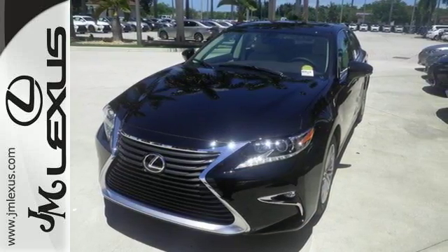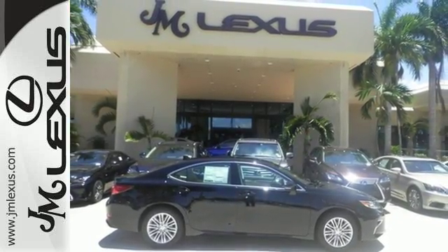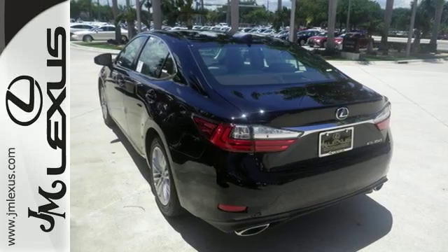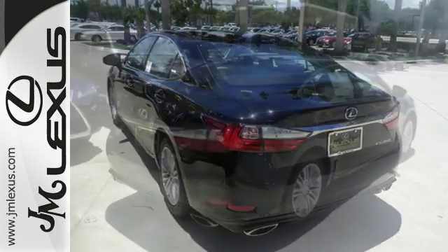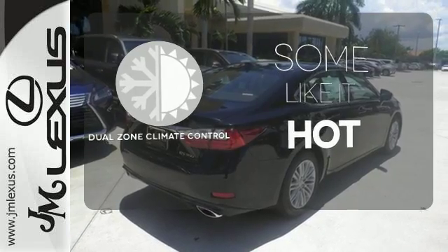Fully control your experience with the drive mode select with Eco, Normal, and Sport modes. Enjoy all this performance along with the conveniences of Bluetooth, HomeLink, and a backup camera with guidelines. Dual zone climate control lets you and your passenger pick a personal temperature.